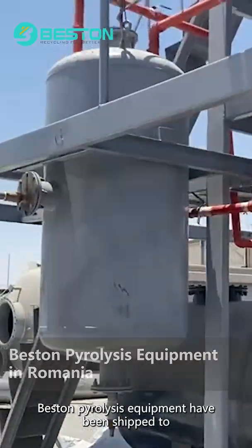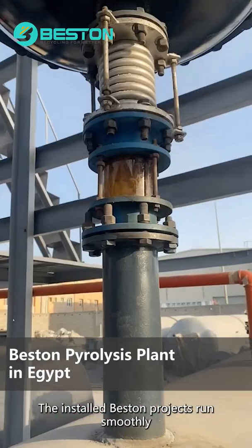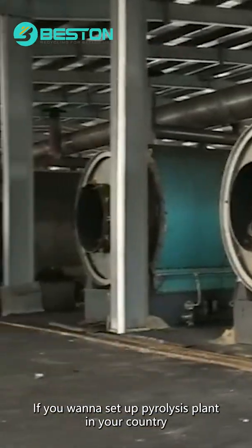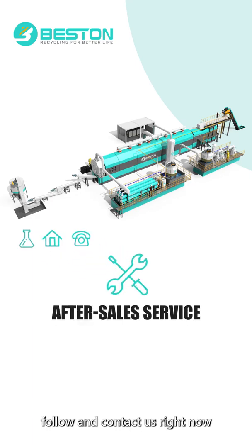Bestin pyrolysis equipment has been shipped to and installed in more than 40 countries. The installed Bestin projects run smoothly, and the quality of final products is great. If you want to set up a pyrolysis plant in your country, follow and contact us right now.